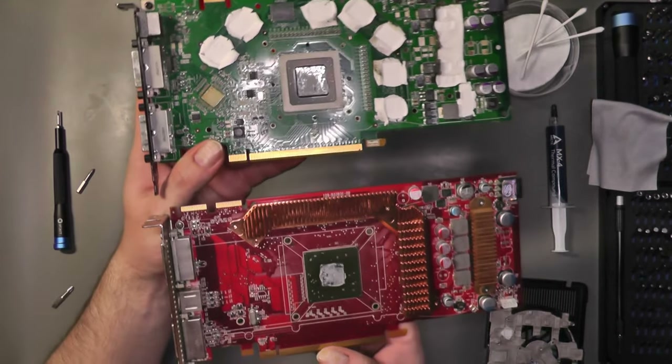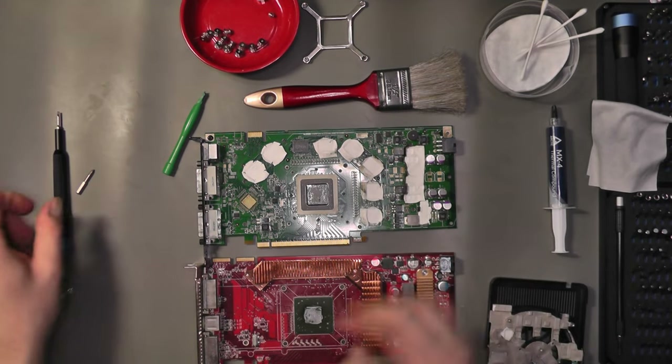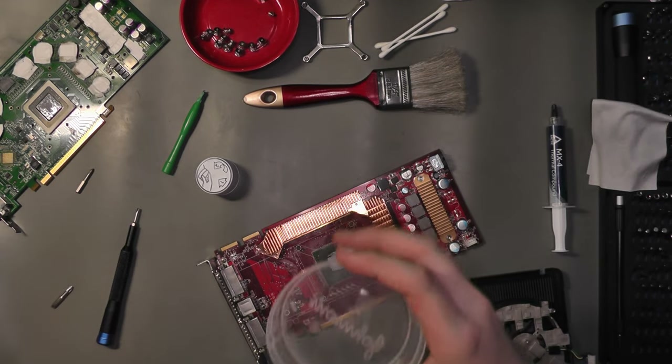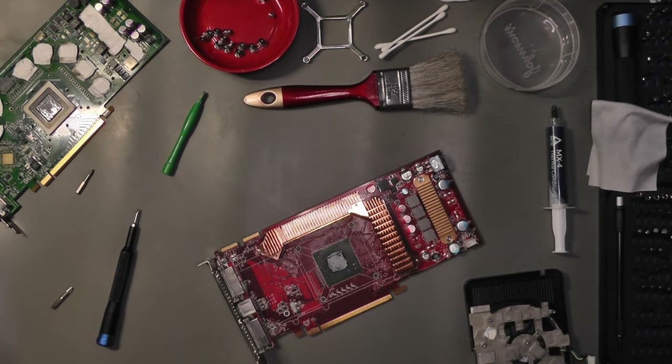We will have a slightly higher rated TDP of 125 watts for the 8800 GT compared to 106 watts for the HD 3870. Let's now apply fresh thermal paste and put those cards together before we begin with some testing.